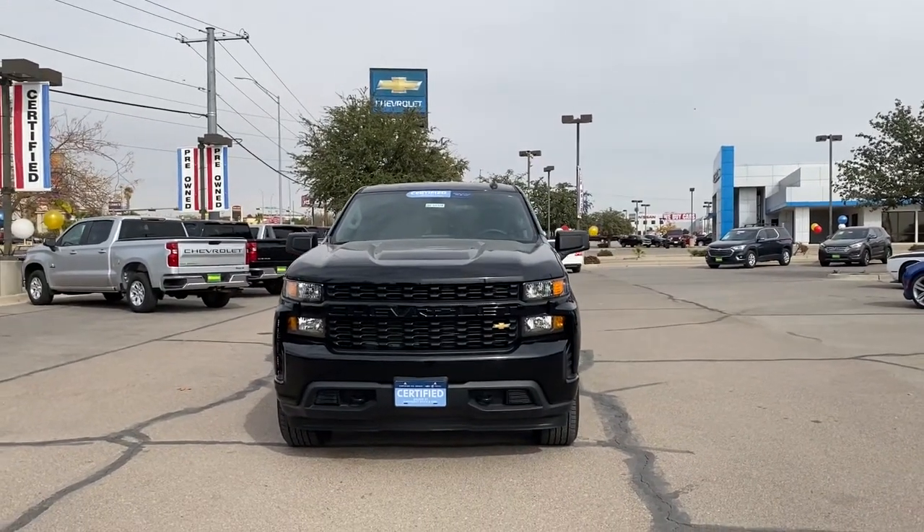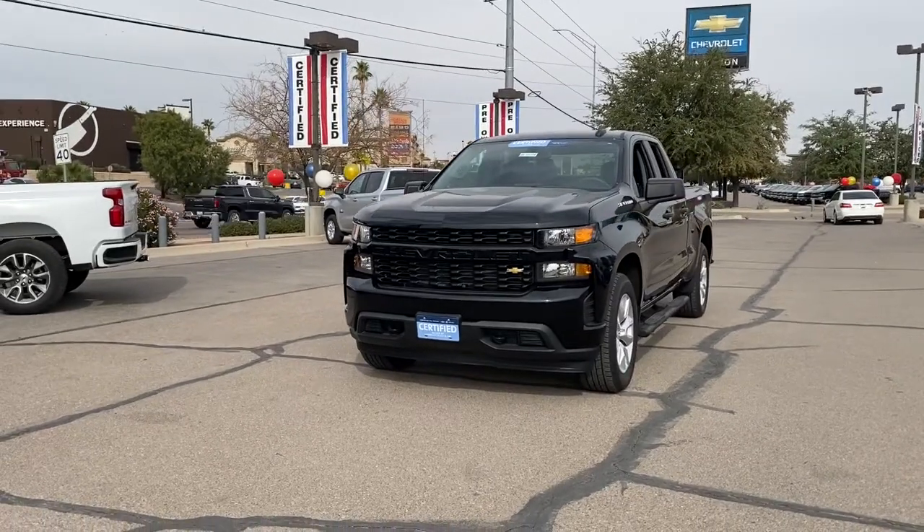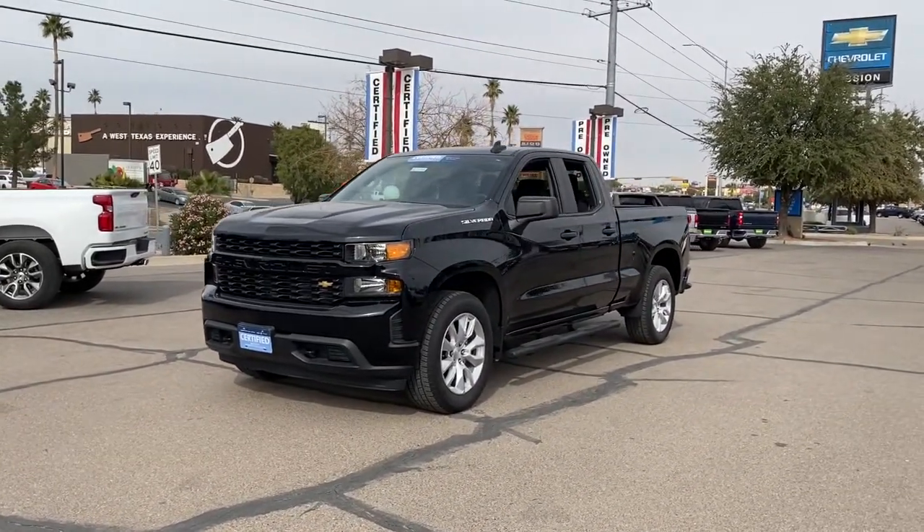Your next car could be the 2020 Chevrolet Silverado 1500. With less than 10,000 miles on the odometer, this vehicle stands out from the rest.